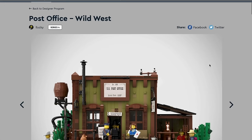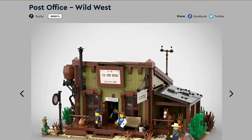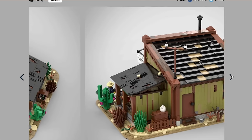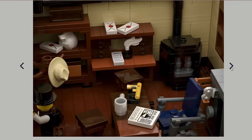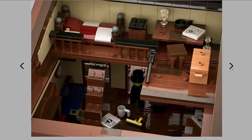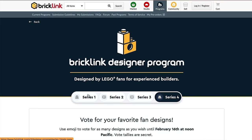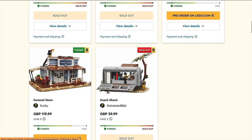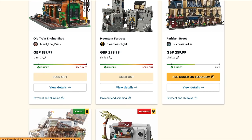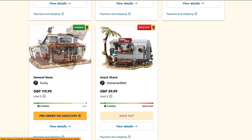Now we have the Wild West Post Office. If this looks slightly familiar, it's probably because the designer gave us the General Store in Series 1, and this will go superbly with it, done in the same style. It's a great looking thing and I really like it — I bought the General Store from Series 1. But here's the thing: it's not sold out yet. Your other Series 1 sets — the Trainshed, Mountain Fortress, and Snack Shack — they all sold out really quickly. Both the Parisian Street and General Store haven't yet, and I'm slightly surprised by the General Store.